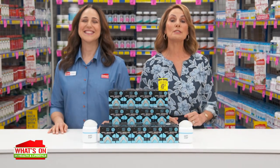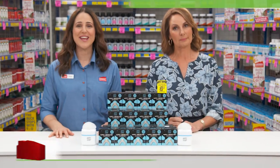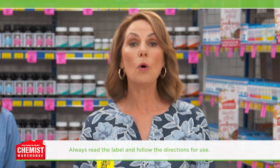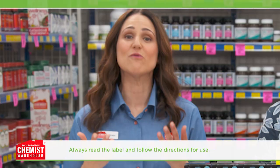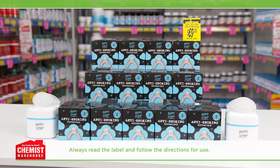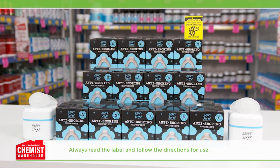A good night's sleep is vital for overall health and well-being. Good sleep is essential for a healthy mind and body. But if you or your partner snores, snoring is common and can disrupt a restful night's sleep, resulting in daytime fatigue, irritability and other issues. Fortunately, help is at hand with Happy Sleep, an anti-snoring mouthpiece.